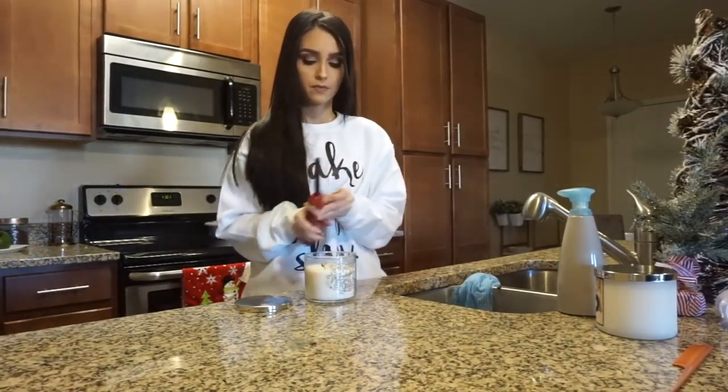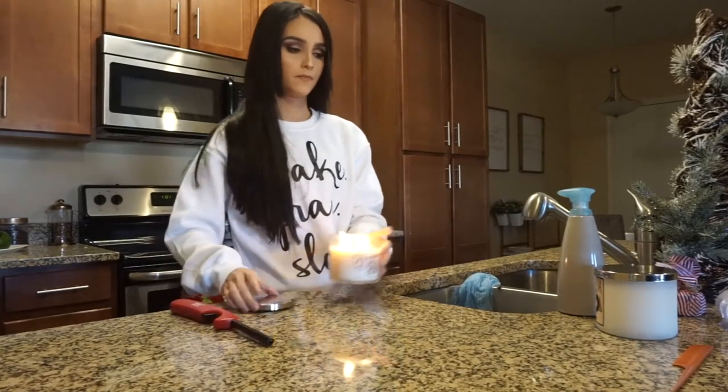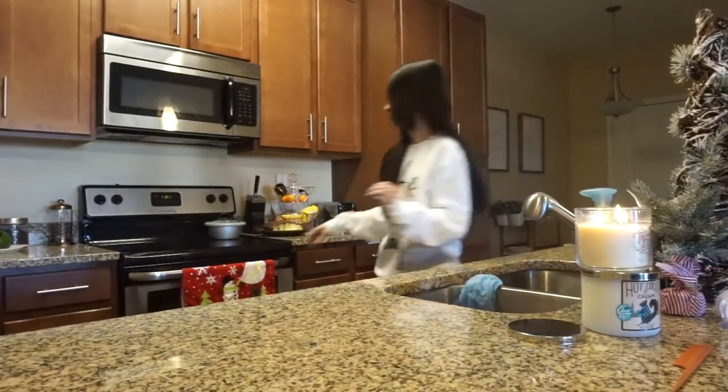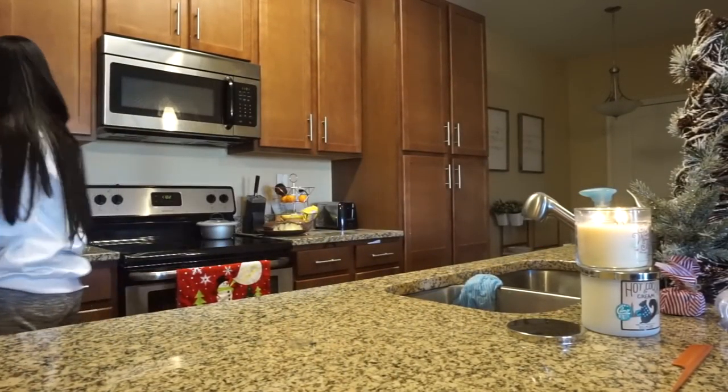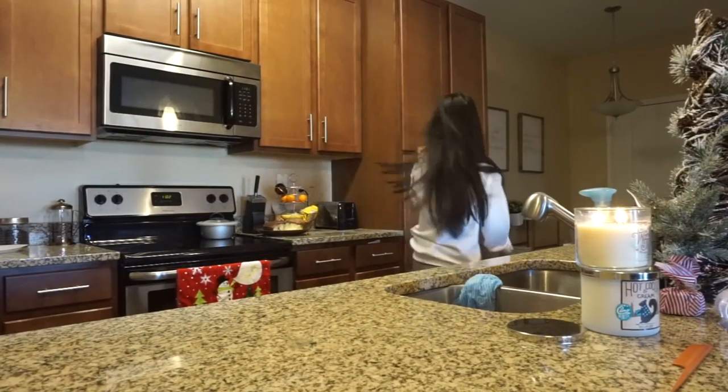What I like to do is turn on some candles, especially holiday ones like this, because it gets me in the holiday spirit. Merry Christmas — it's the most wonderful time of the year, Jingle Bells, Santa's coming to town — all of that comes to mind when I turn on a holiday candle.